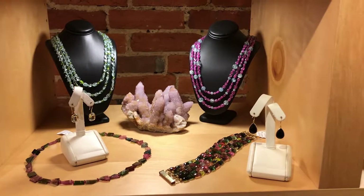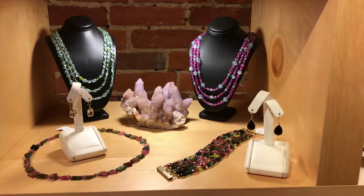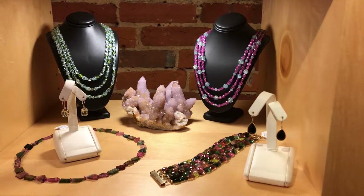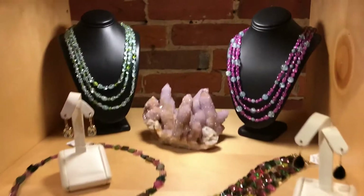Welcome back to the gallery. For those of you who don't know, we actually create some natural stone jewelry here at eGallery. Here we have three necklaces and a bracelet that we actually made here in house.